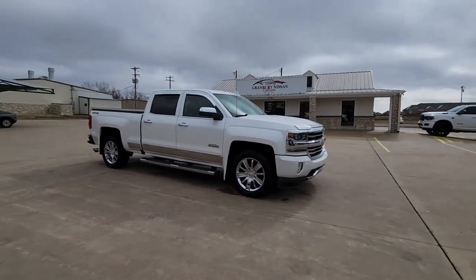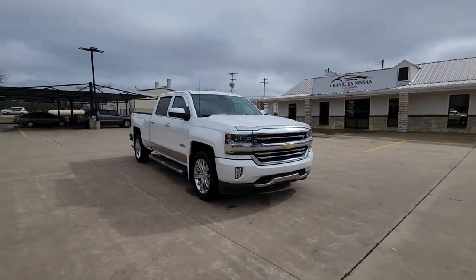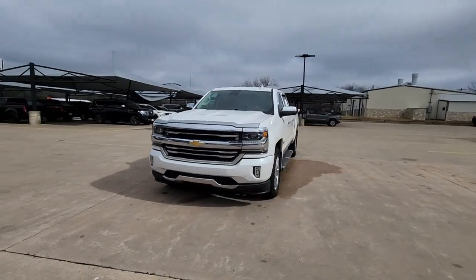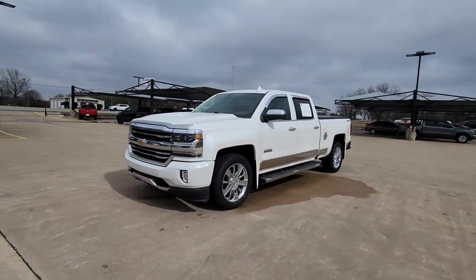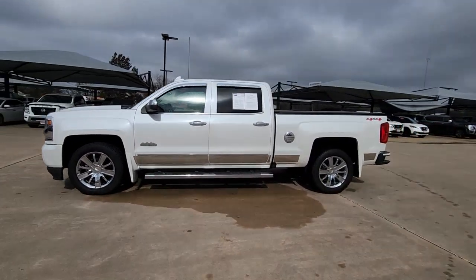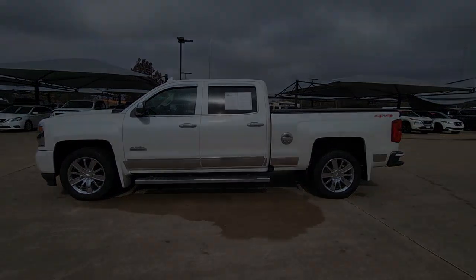These are just some of the great options this vehicle comes with: navigation system, all-wheel drive, keyless entry, sunroof/moonroof, power passenger seat, fog lamps, satellite radio, remote engine start, heated mirrors, and bed liner.